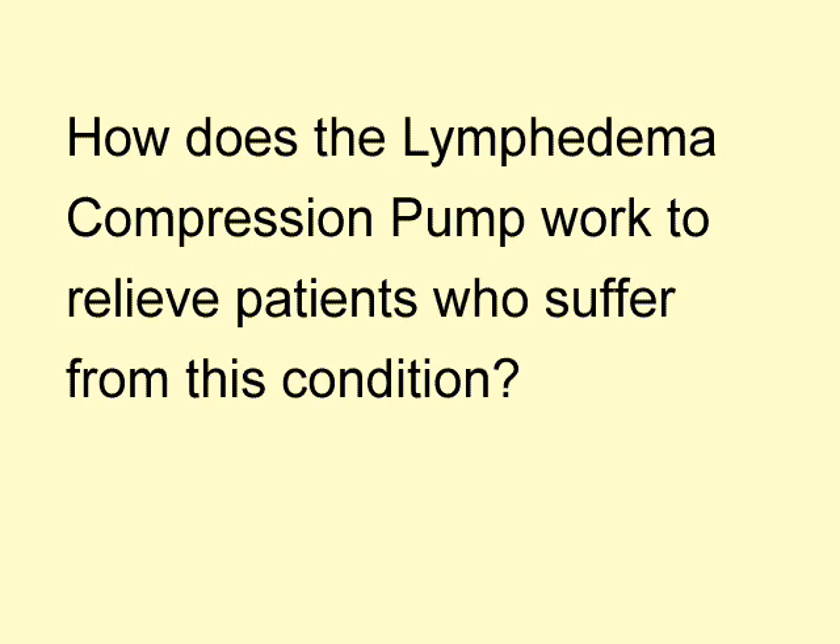The pump is so quiet when working that patients can read or watch television. They deliver a continuous flow and are cost effective. The control panel is simple to use by following the directions included with the compression pump. Before using the pump, it will require that the garment and the pump settings be adjusted.